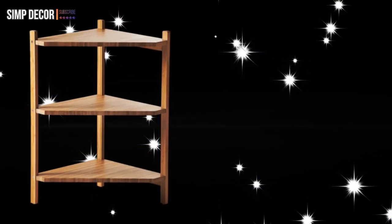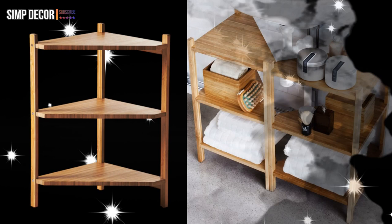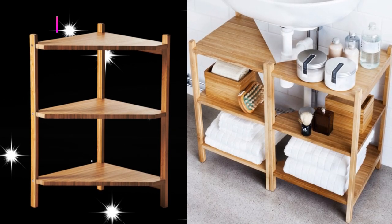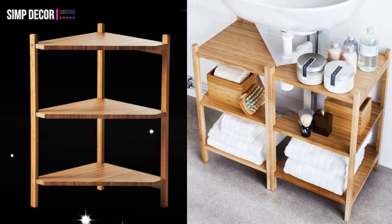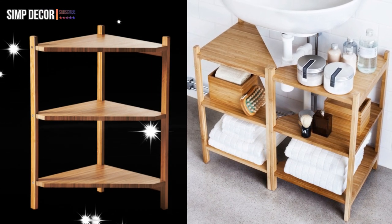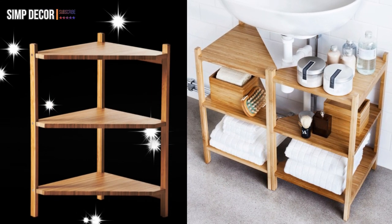7. The Sink Shelf. Disguise unsightly pipes under your bathroom sink and transform an awkward nook into a functional storage spot with two of IKEA's genius corner shelving units. Suddenly, having a pedestal sink isn't so bad.